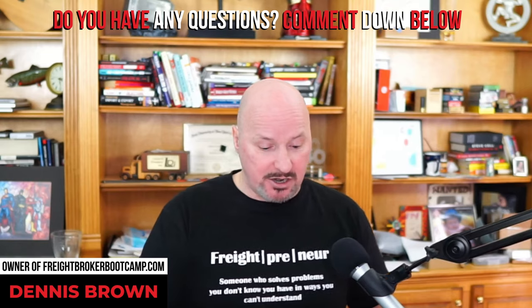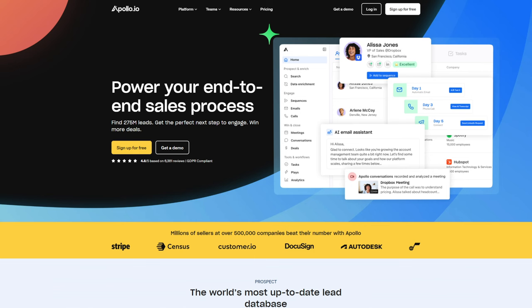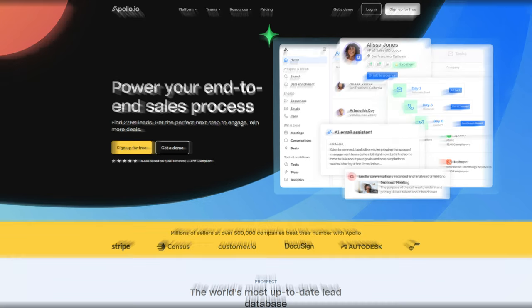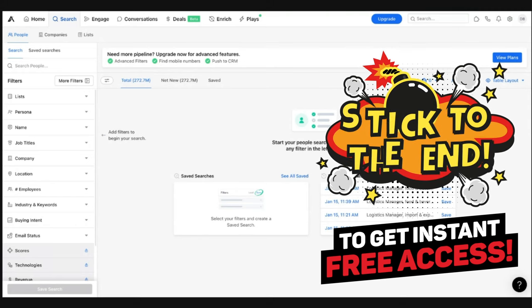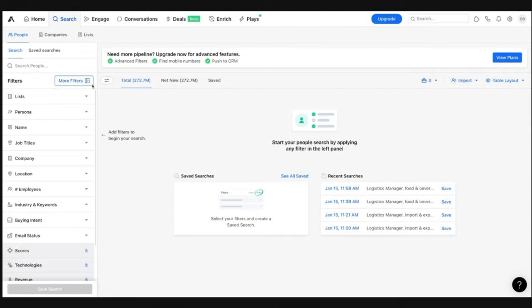Bear with me one second because I'm going to share my screen. You should be able to see my screen right now. So here we are — this is a page where you can go. It's called Apollo, and I'm going to give you an actual URL to access this for free, absolutely free. You can sign up and get instant access to everything. Hold tight on that because I'll give it to you in just a couple of minutes. But here's the site itself, and there are a lot of different features.